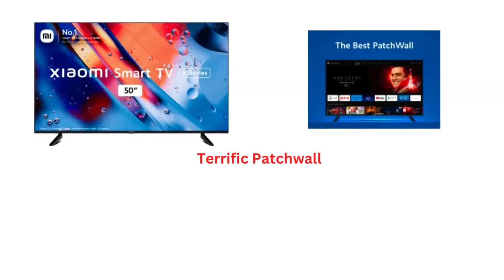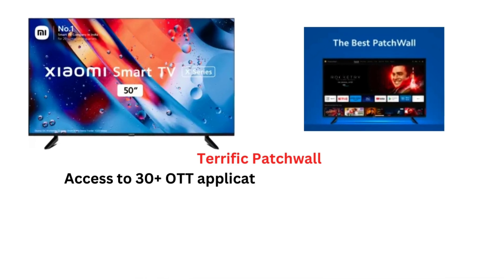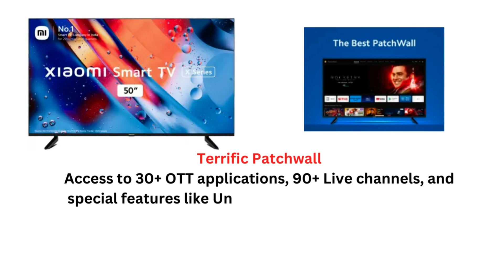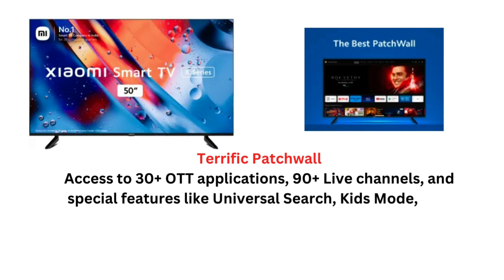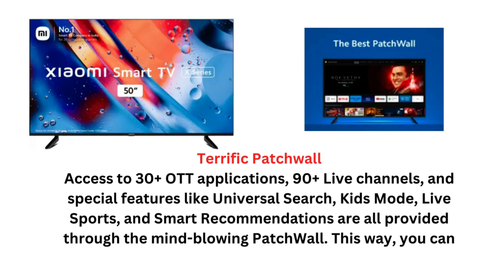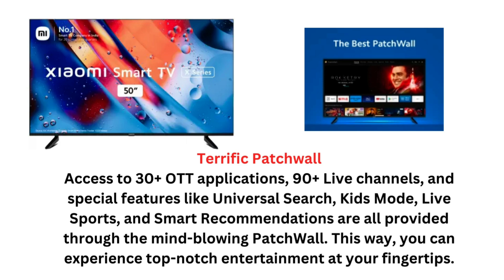Terrific Patchwall: Access to 30-plus OTT applications, 90-plus live channels, and special features like Universal Search, Kids Mode, Live Sports, and Smart Recommendations are all provided through the mind-blowing Patchwall. This way, you can experience top-notch entertainment at your fingertips.